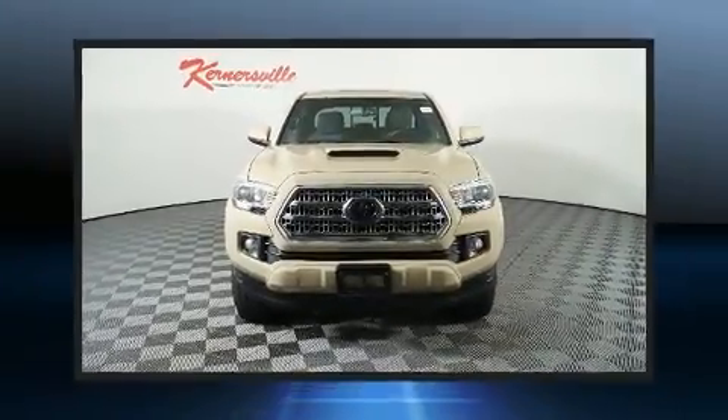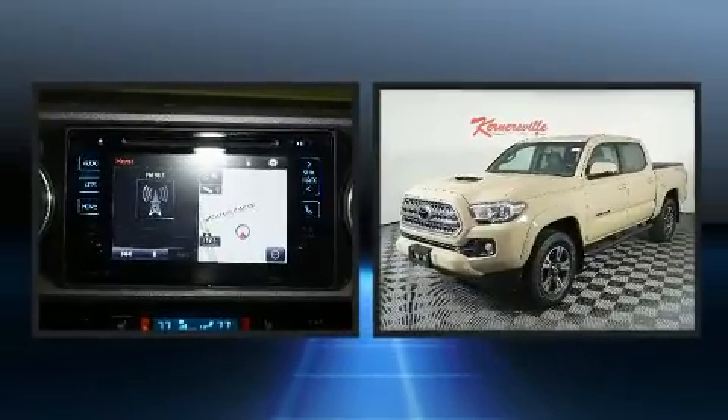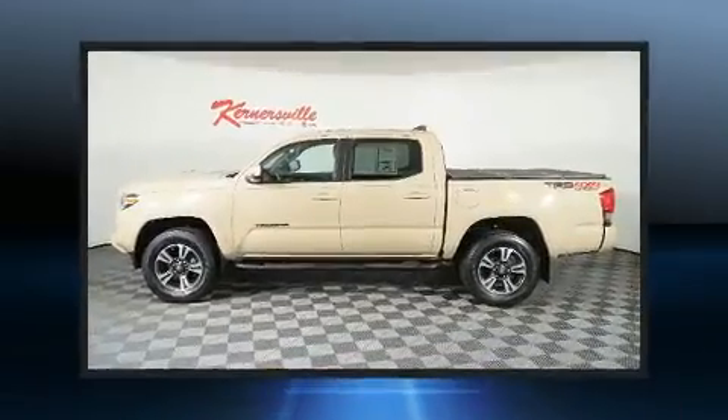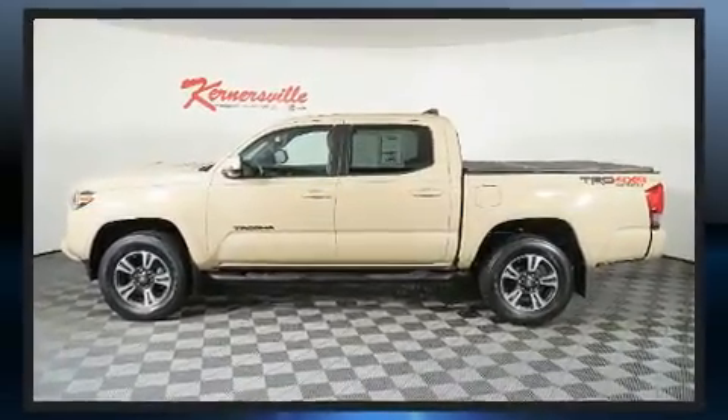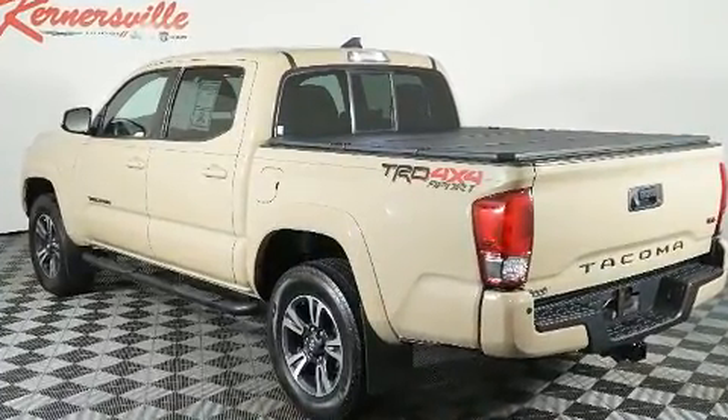Come test drive this 2016 Toyota Tacoma. This four-door, five-passenger truck still has less than 80,000 miles. Under the hood you'll find a six-cylinder engine with more than 270 horsepower, and for added security, dynamic stability control supplements the drivetrain.